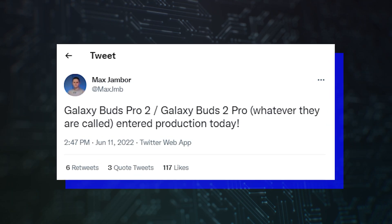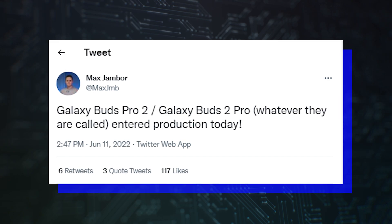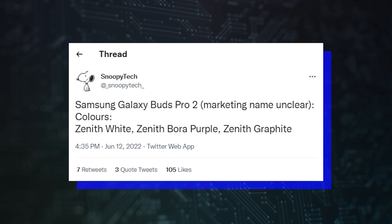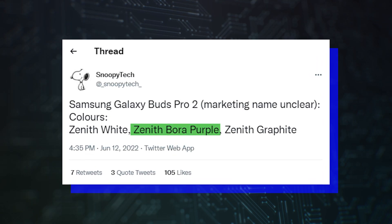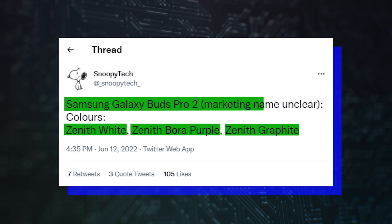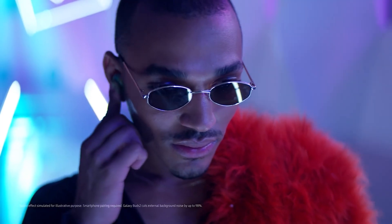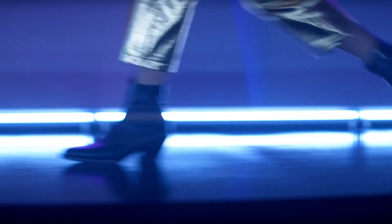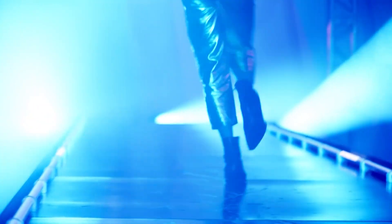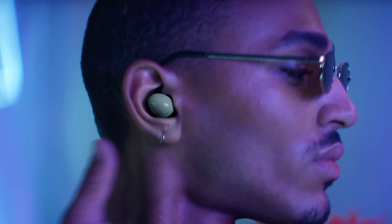Another tipster, Snoopy Tech, claimed that Samsung's upcoming wireless earbuds would be launched in three color variants — Zenith Bora Purple, Zenith Graphite, and Zenith White. Interestingly, Snoopy Tech claims that the Galaxy Buds Pro 2 name is far from guaranteed at the moment, which kind of makes perfect sense. Samsung has certainly kept things unpredictable so far in terms of branding, so it's definitely not wise to be 100% sure that last year's Galaxy Buds Pro and Buds 2 will be followed by the Buds Pro 2 rather than, say, just the Buds 3.